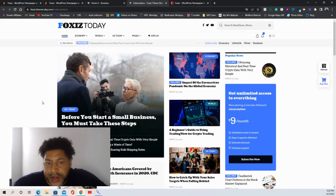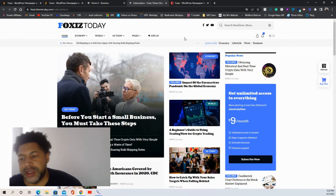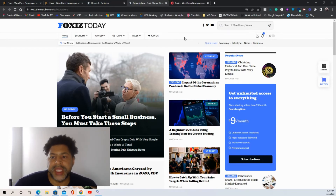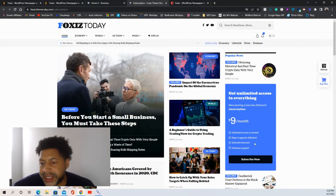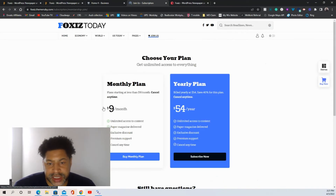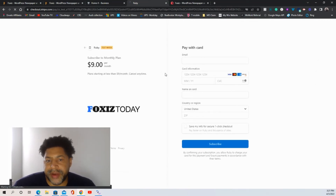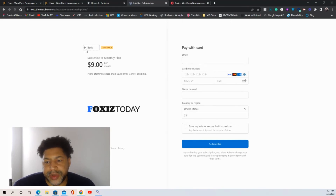Let's check out the subscription model. Any WordPress demo can have a subscription setup. You can set it up so someone can read, say, three articles — similar to the New York Times or Wall Street Journal, where they allow two or three articles and then require payment. You can set it to $9 a month, and users click the button which goes directly to a payment option through Stripe or PayPal. It's that simple when the payment goes into your account.